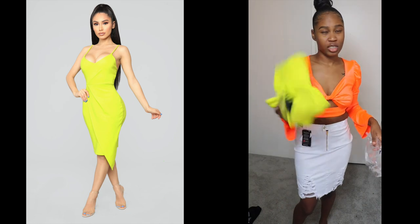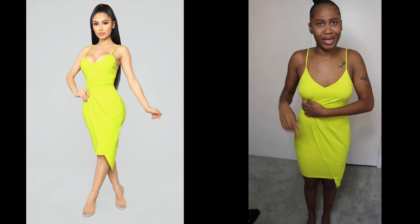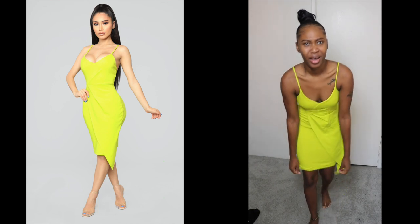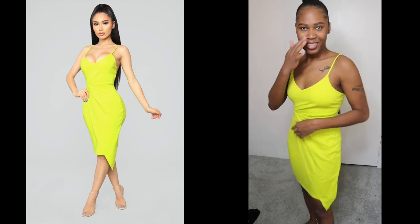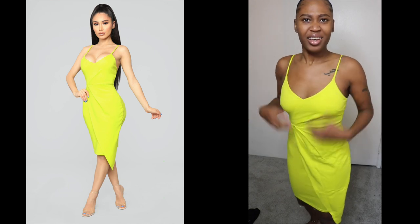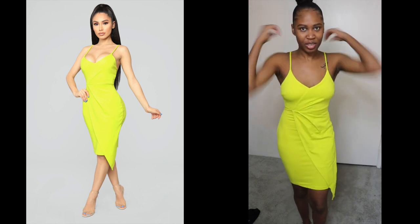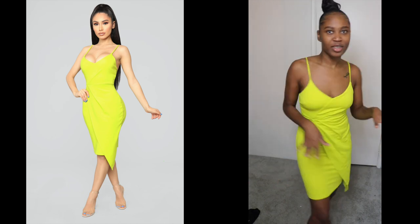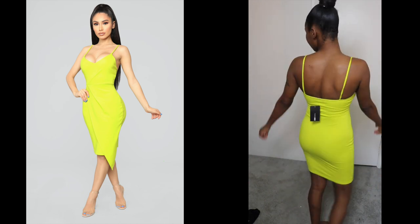I'm gonna try this on and I'll be right back. Okay you guys, I do not like this. It's got the little rock detail right here. I guess it's a cool dress for summertime, it's not extra — it's just really simple — but yeah, this is it.